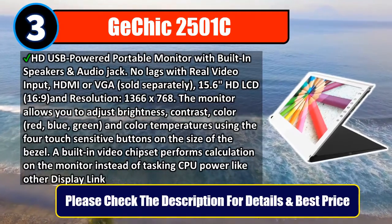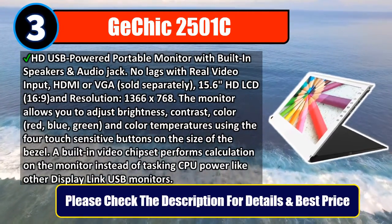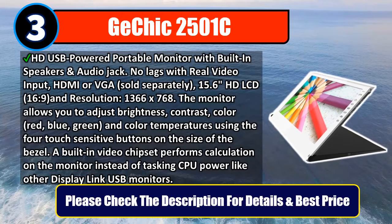The monitor allows you to adjust brightness, contrast, color — red, blue, green — and color temperatures using the four touch-sensitive buttons on the side of the bezel. A built-in video chipset performs calculations on the monitor instead of taxing CPU power like other DisplayLink USB monitors. Please check the description for details and best price.